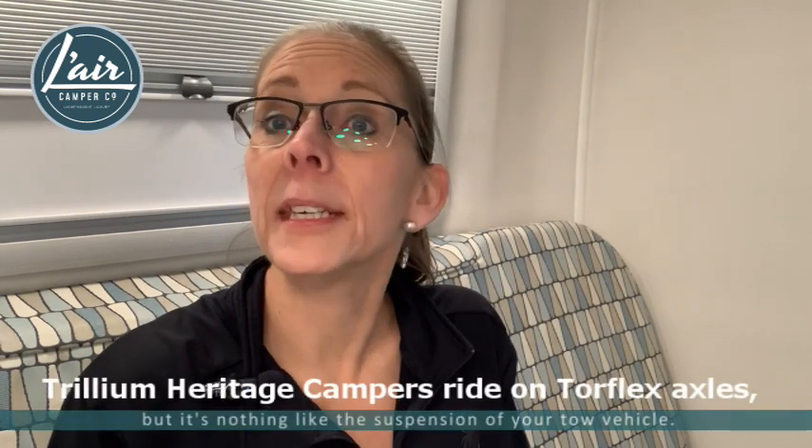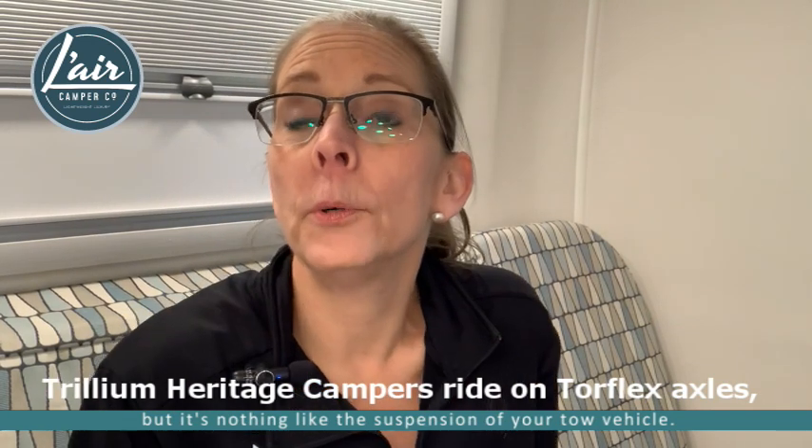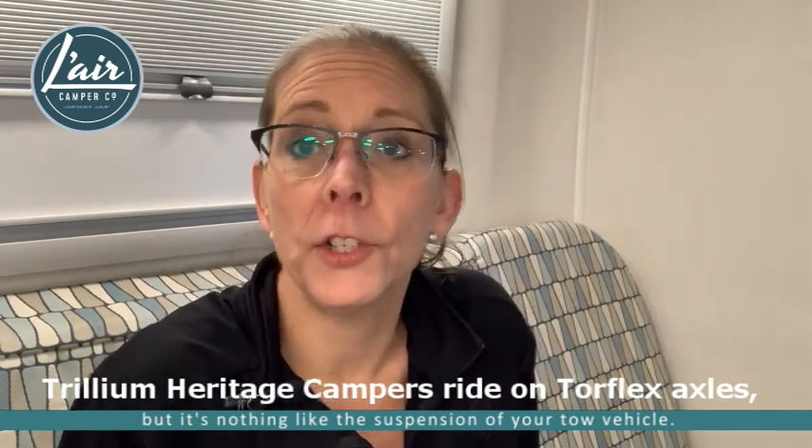I'm sitting in one of our beautiful campers where, as I'm sure you are aware, I won't find any seatbelts. The reason there are no seatbelts back here is because passengers are persona non grata when traveling. The reason for that is simply suspension — or in the case of your camper, lack of it. When you're traveling down the road in your tow vehicle, your vehicle is equipped with lots of suspension that gives you a nice smooth drive and keeps you comfortable.